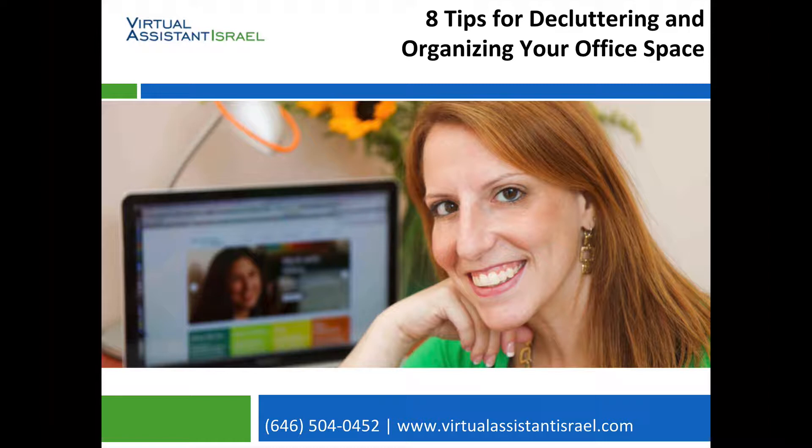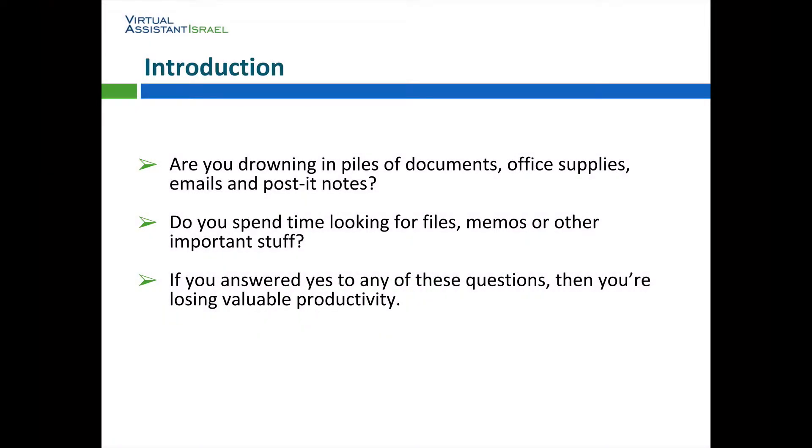Today's topic is 8 Tips for Decluttering and Organizing Your Office Space. Are you drowning in piles of documents, office supplies, emails, and post-it notes? Do you spend time looking for files, memos, or other important stuff? If you answered yes to any of these questions, then you're losing valuable productivity.